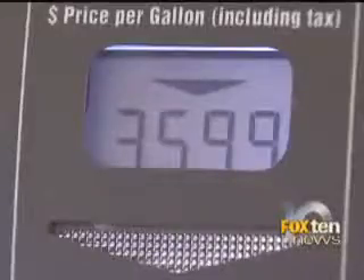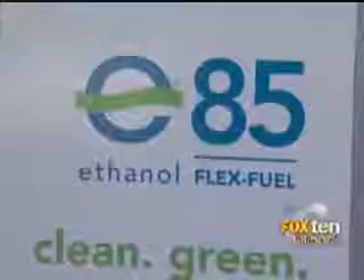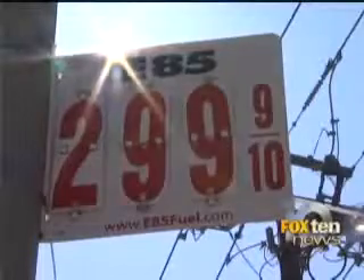Besides E10, which runs about $3.59 a gallon, drivers can also choose E85 — it's 85% ethanol and 15% gasoline. It sells for $2.99 a gallon.